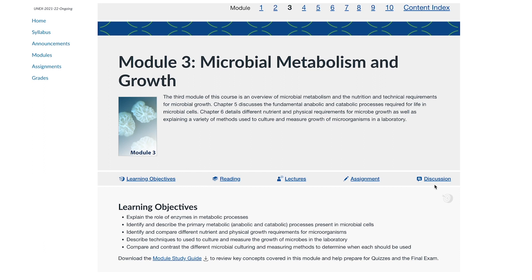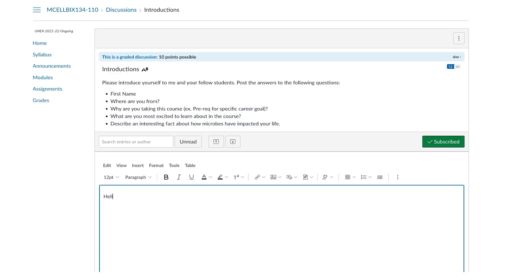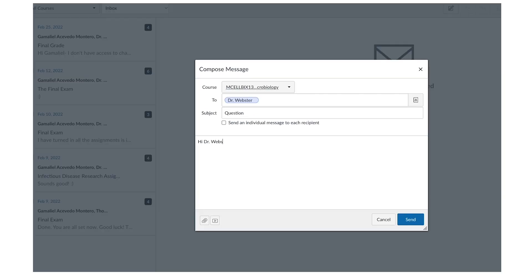In addition to modules, courses may also contain quizzes, midterm and final exams, or a final project. Altogether, the activities in the course give you opportunities to engage with the material, to interact with other students in the course, and to communicate with and ask questions of your instructor.